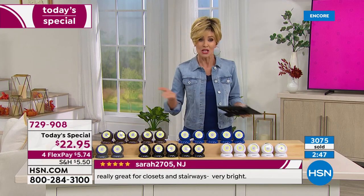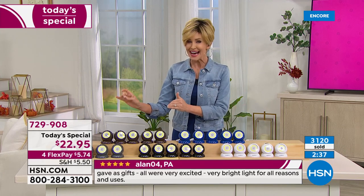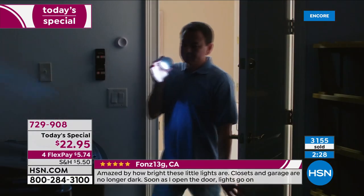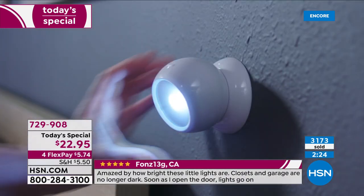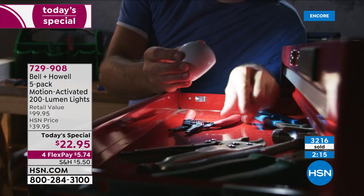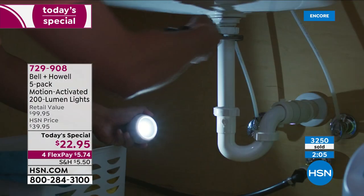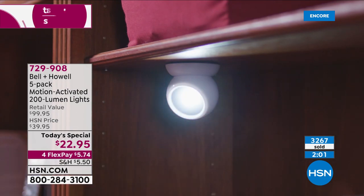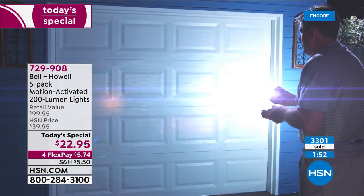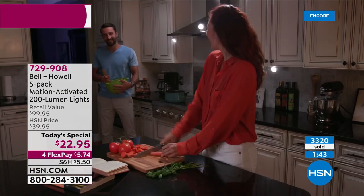We've got just a few more minutes to take advantage of our Today's Special. This is the lowest price ever. For people like June who want that night light that motion-senses when you're going in, lighting up your path without flipping on an entire light — maybe on stairs down to the basement, in the garage, in spots where the switch is far away. You've got that light that moves wherever you go. Five security lights, all you need is AAA batteries. Because it turns off, it just sips the battery. $5.74 today for every set of five — lowest price ever. Approaching 3,300 sold in about 18 minutes.